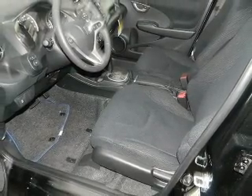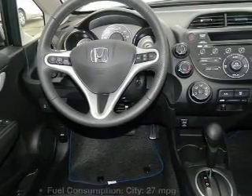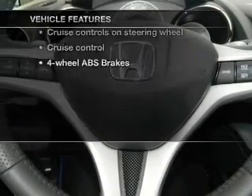You will appreciate the safety feature of anti-lock brakes. Memory settings are just one of the extras, and with these notable features, you won't want to miss out on the opportunity to own this amazing ride.